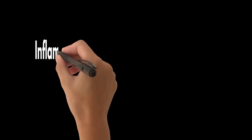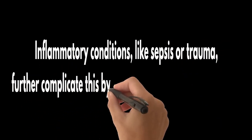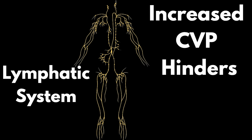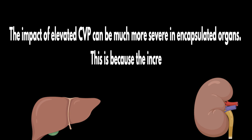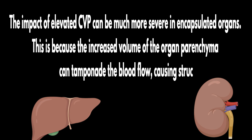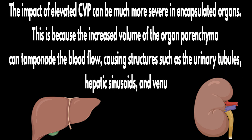Inflammatory conditions like sepsis or trauma further complicate this by increasing capillary permeability. The fluid filtered from capillaries into the interstitial space normally drains back to the central veins via the lymphatic system, but elevated CVP can hinder this process. The impact of elevated CVP can be much more severe in encapsulated organs, because the increased volume of the organ parenchyma can tamponade blood flow, causing structures such as urinary tubules, hepatic sinusoids, and venules to collapse.